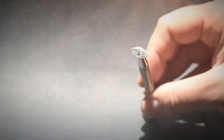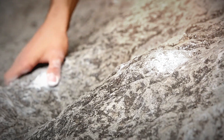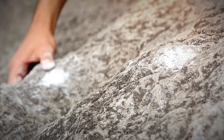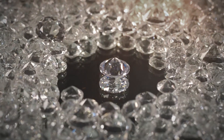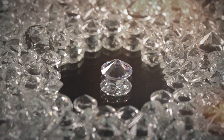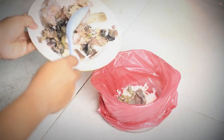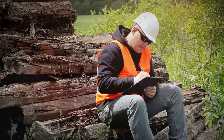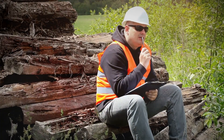Once a potential raw diamond has been identified using field techniques, the next step is understanding what to do with it — and more importantly, what not to do. Many beginners make the mistake of polishing or altering the stone before it's been professionally evaluated, which can reduce its value or make verification more difficult. Raw diamonds, especially those found in natural settings, should be preserved in their original condition — placed in a small plastic container or wrapped gently in a soft cloth, with the exact location noted. Even if it later proves to be a different mineral, that data can be valuable in identifying geological patterns or locating zones with diamond-bearing potential.